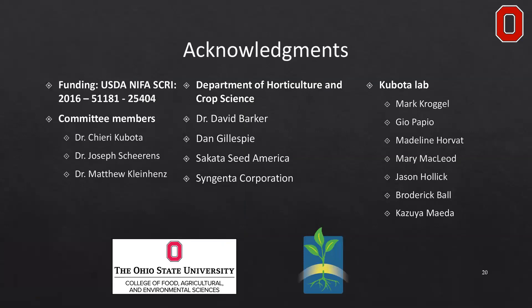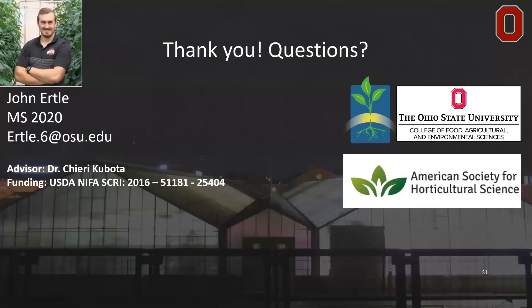I want to acknowledge ASHS, Ohio State, and my funding sources. I'm happy to take any questions you have — please feel free to reach out to me, and thank you so much for coming to my presentation today.